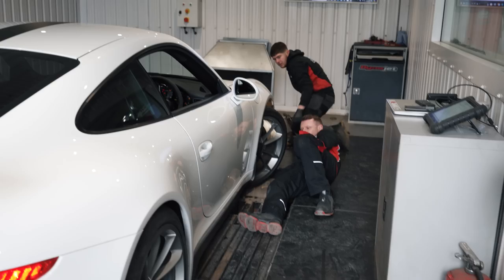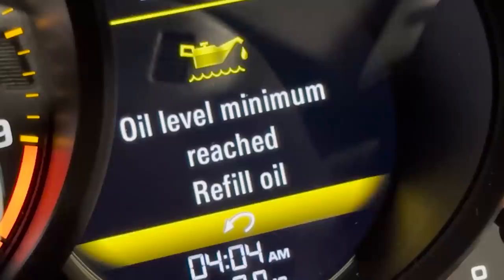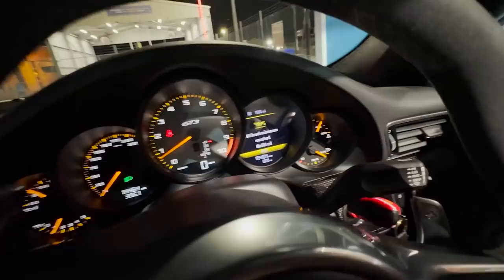The guys are prepping the car for the dyno but the real question is will this car even survive it? On the way we encountered some problems. About half an hour into the drive I nearly faced a Christmas tree again — there was a notification about the oil levels, which is really weird because I got a similar notification when we ended up in the harbour in Northern Ireland. Oil level minimum reached — refill oil. Are we leaking oil all of a sudden? I hope not.